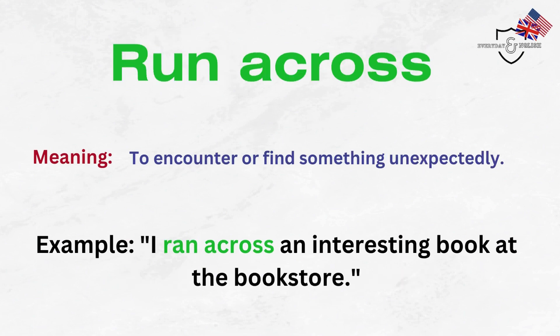Run across. To encounter or find something unexpectedly. Example: I ran across an interesting book at the bookstore.